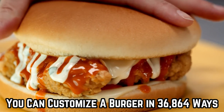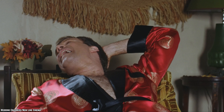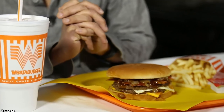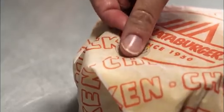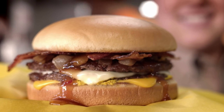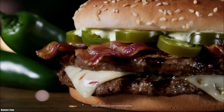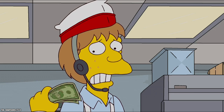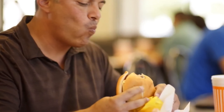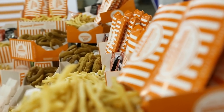Someone figured out that it's possible to customize a Whataburger burger in over 36,000 ways. If you go for a custom burger, you may get a special sticker on your order. Asking for triple meat is one filling option. You can also add jalapeno peppers, grilled onions, or extra cheese. By customizing your burger to your exact specifications, you'll get a burger that is perfect for you, and Whataburger is proud to offer customers so many exciting and tasty choices.